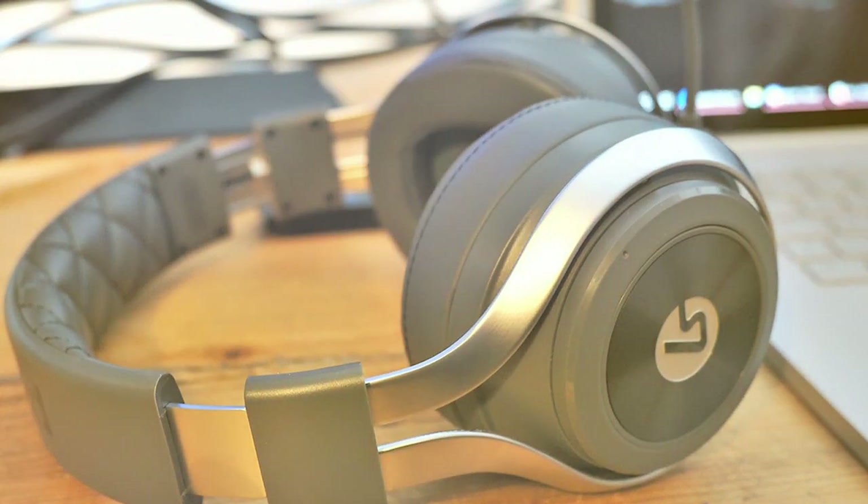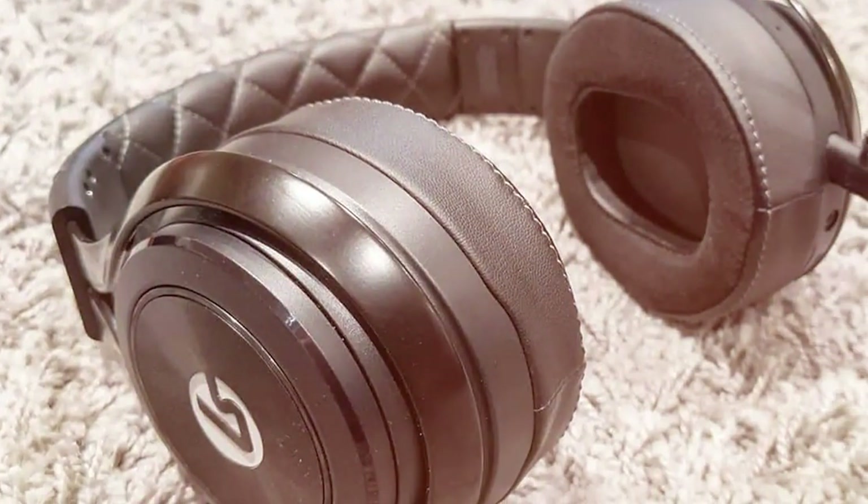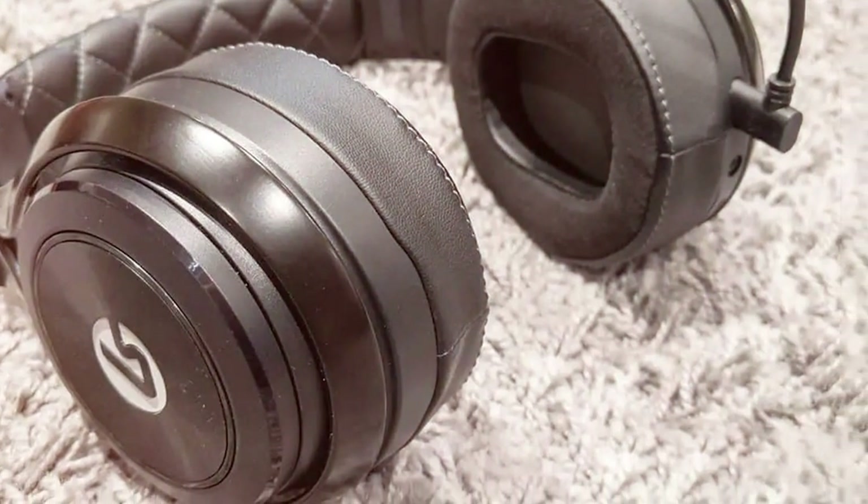and up to 15 hours of battery life, this headset is the perfect companion for gamers who demand excellence in both sound and comfort. Elevate your gaming experience with the Lucid Sound LS35X.